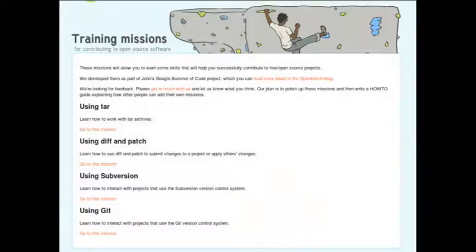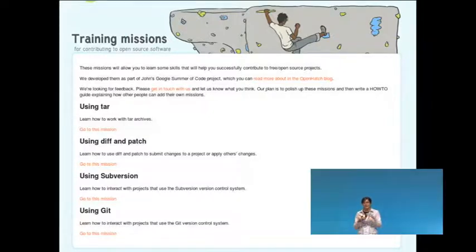Something else you might find is that maybe it's documented, but you don't understand all the steps. Now would also be a good time to go back to OpenHatch, because they have training missions that explain tools that open source developers may have forgotten they had to learn in the first place. Use OpenHatch as a stepping stone — learn what you need to, and then come back to building the software.